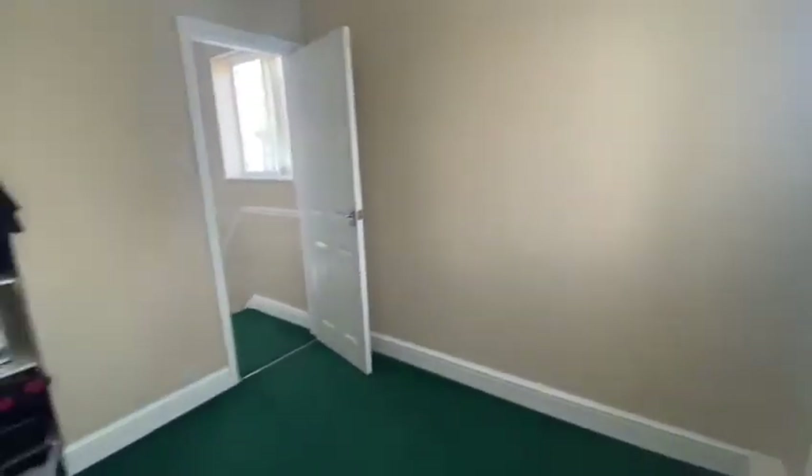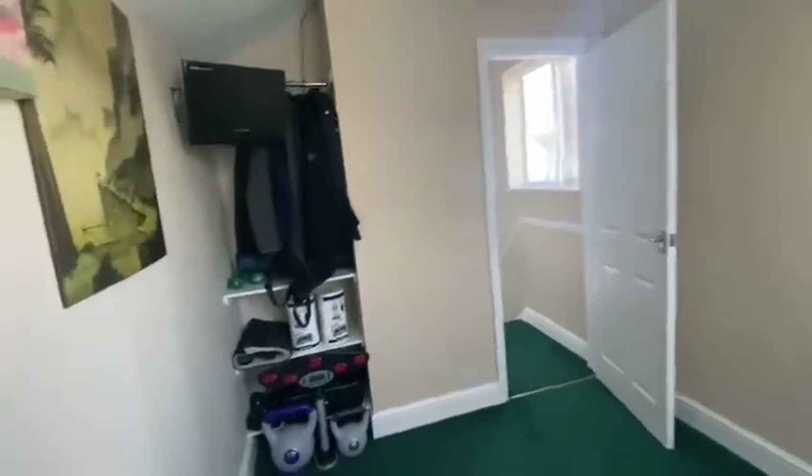This is the second bedroom — you'd be able to get a double bed in here. At the moment the owner just uses it as a spare room, but you've got a good amount of space.